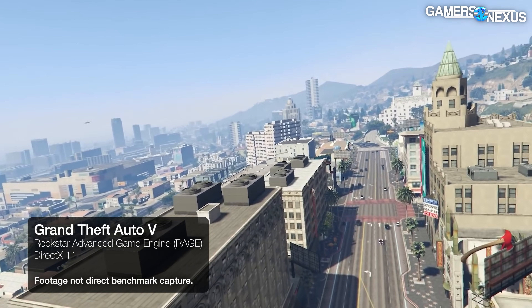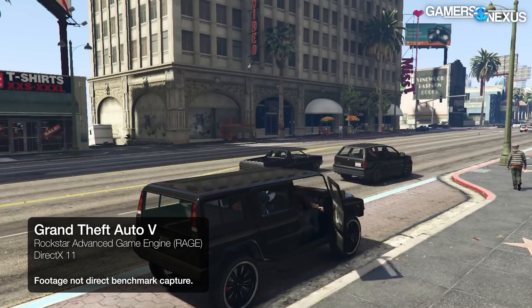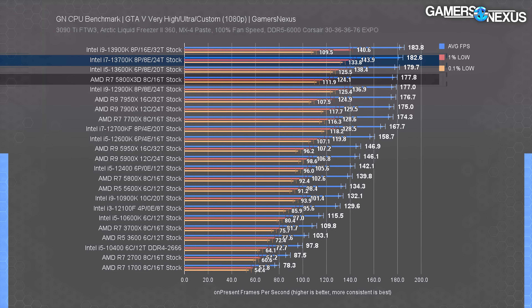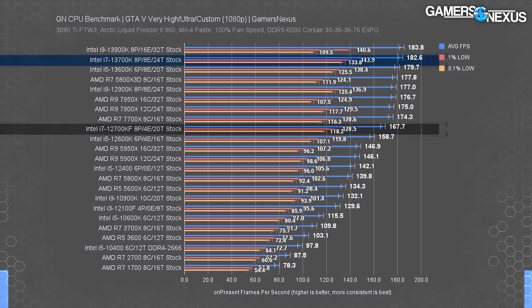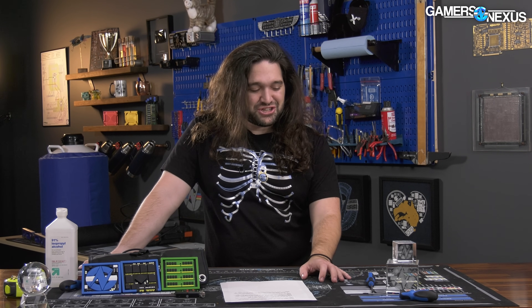The GTA V chart is getting crowded at the top due to engine limitations. The 13700K sits at 180 FPS average, tightly packed with other 13th Gen Intel CPUs, just outside the 5800X 3D's variants and 5% faster than the 7700X. Generational improvement is less pronounced here — the 13700K only beats the 12700KF by 9%. GTA V is becoming less relevant as a CPU benchmark because we're hitting the engine ceiling; we may have to retire it from the CPU test suite soon since GPUs can still reveal differences but CPUs cannot.